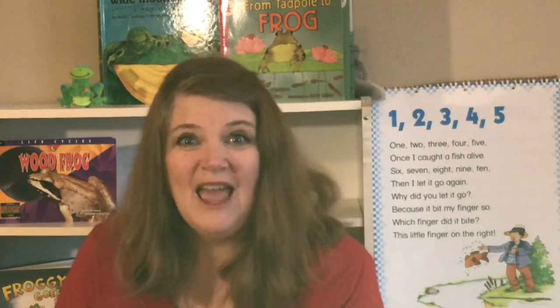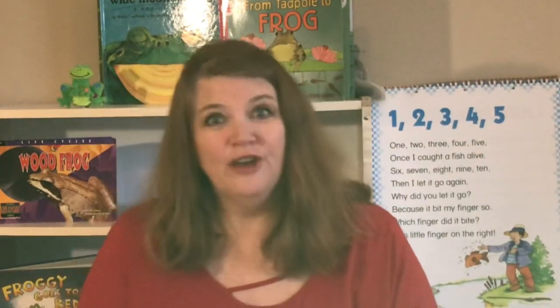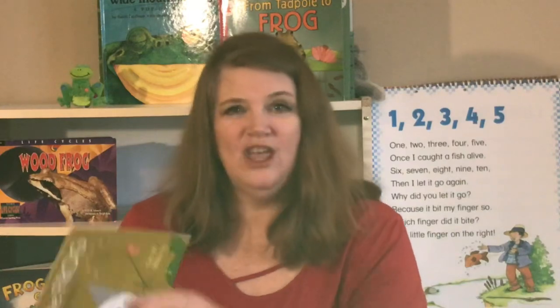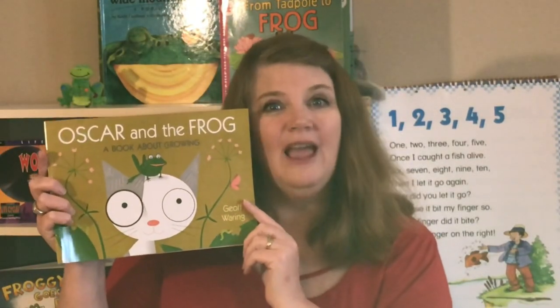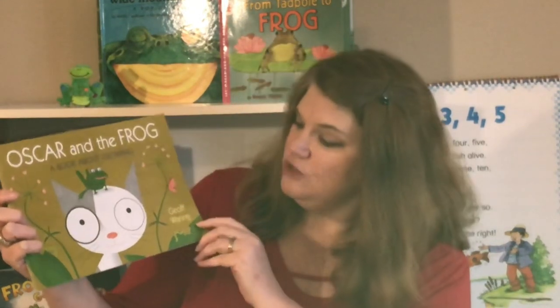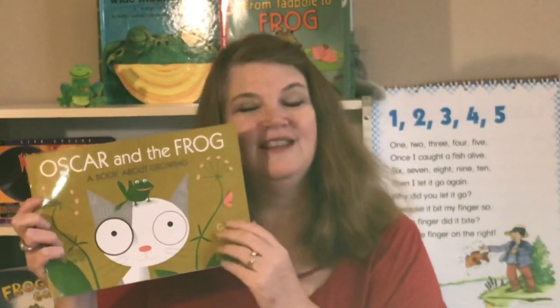In our story today we're gonna hear about two friends, a frog and a cat, who are learning about how they grow and change. The story is called Oscar and the Frog, a book about growing, written and illustrated by Jeff Waring. Let's read it together.